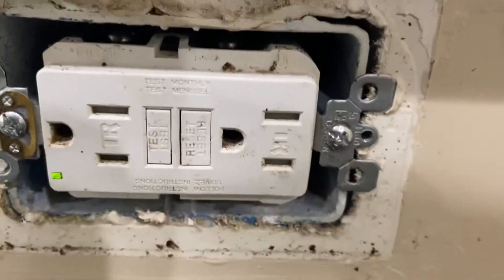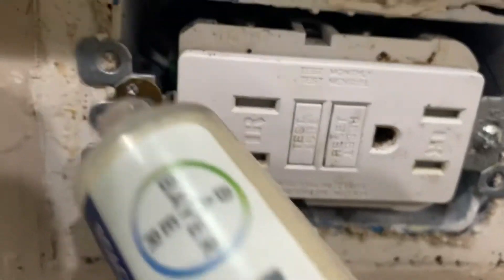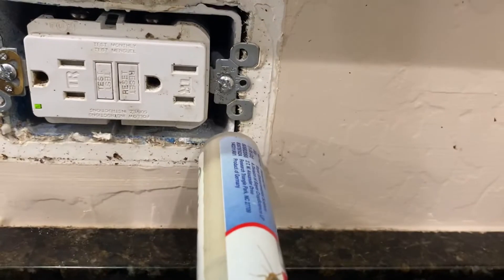Look at that — you can see the activity in there. They're going inside the outlets, right inside there. I've got a little buddy coming out. There's a little guy. This product is going to take care of him and he won't be hanging out much longer.